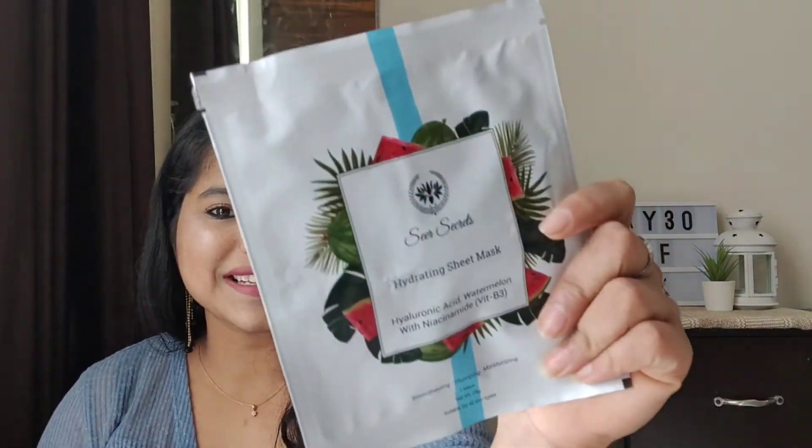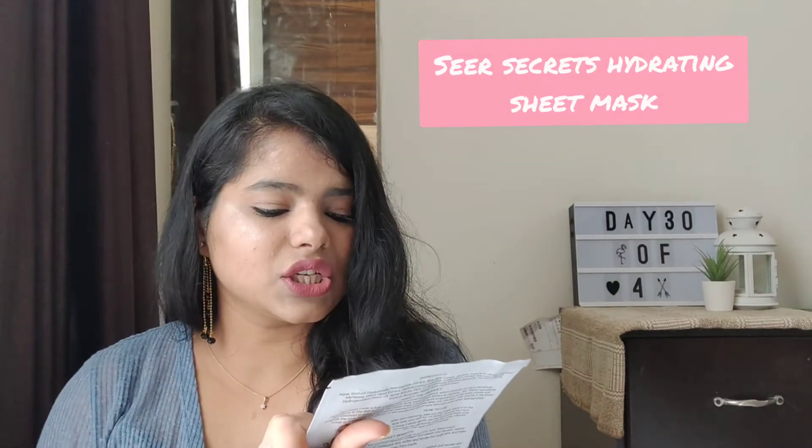So the last thing I've got from Smithsonian — when I actually added it to the cart, it said, 'Oh, that's an amazing purchase.' I really wanted to show you guys what I've got. This is a sheet mask, and I was so excited to get a sheet mask. It costs around 199 rupees, is made in India, and is from the brand Sure Secrets — a hydrating sheet mask with hyaluronic acid, watermelon, and niacinamide. Everybody knows niacinamide is surely good for your face and the complexion of your skin.